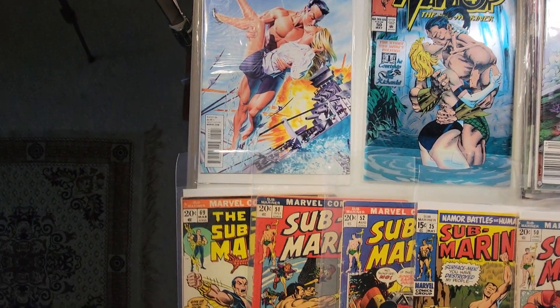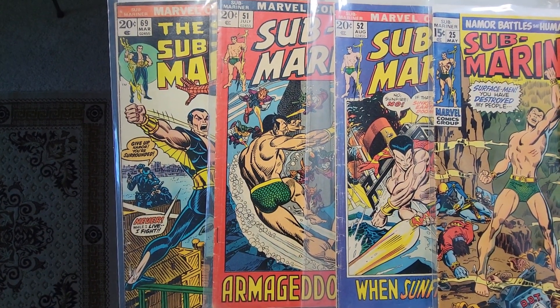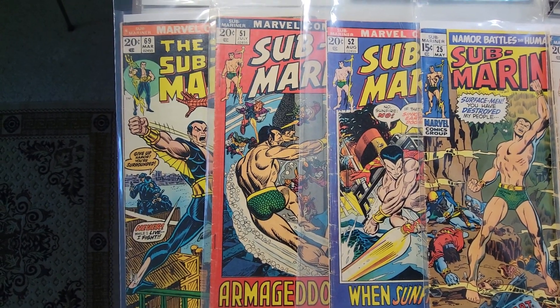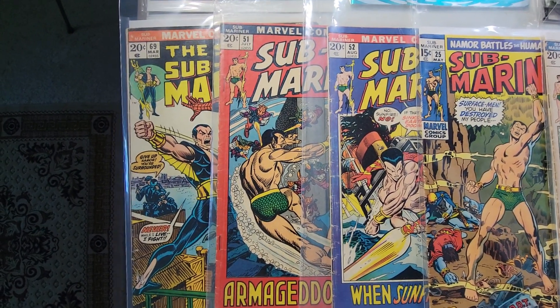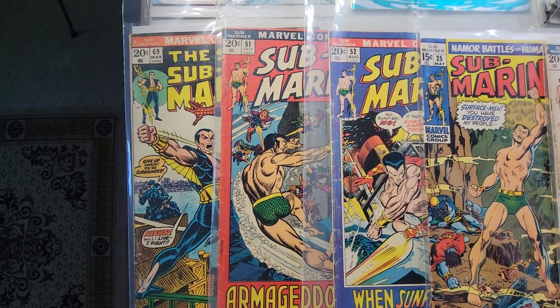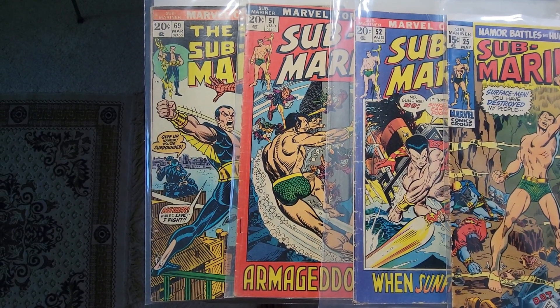I do have several issues of his original title from the late 60s and early 70s. I've sold some — I have more of these but I sold them. This character is pretty popular right now. He's always been a favorite of mine; I think it was the little wings that did it for me.